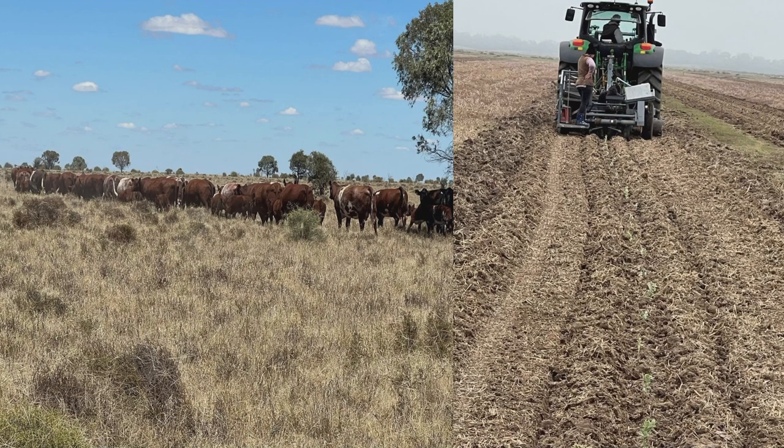On the right there you'll see a new project we're undertaking, part of our future-proofing and risk management. That's last year's sowing of Annameka saltbush, which we think has got a big future for buffering dry times.